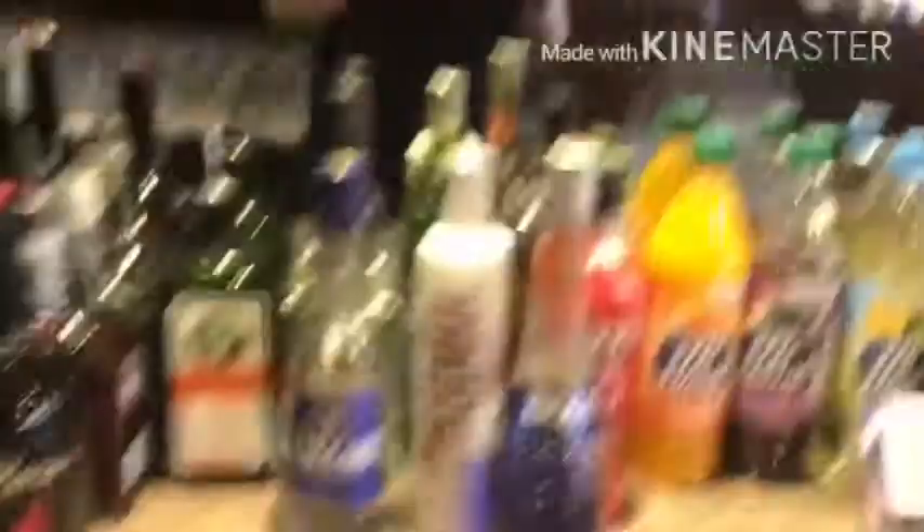Up here we have some gin, some vodka, small gin, and some whiskey, some diluted orange, diluted body, seven-up, sanitizer. We have lots of different types of glasses, some rum as well. Down here we just have a bit of storage.